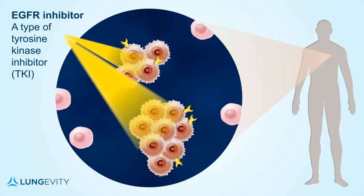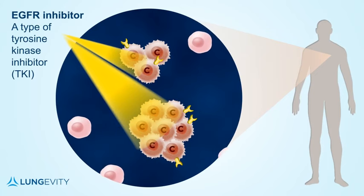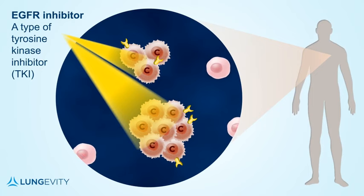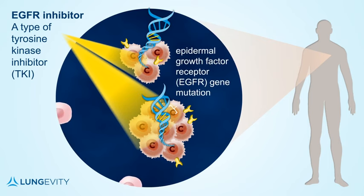EGFR inhibitors work by blocking the signals that the EGFR protein receptor sends to grow and divide. The EGFR protein does this only in cancers that have a type of DNA change called an EGFR mutation, so that is why EGFR TKIs work primarily in patients that are EGFR-positive on gene testing.